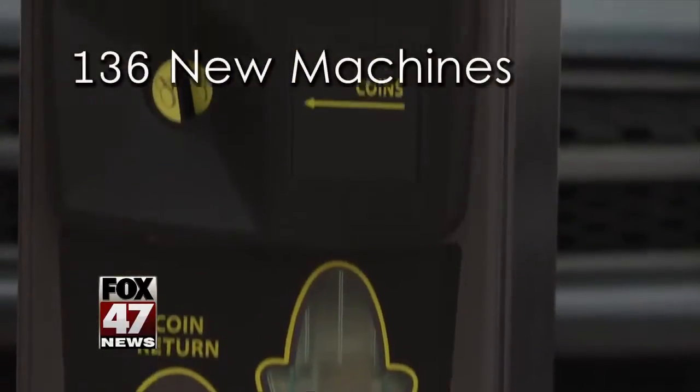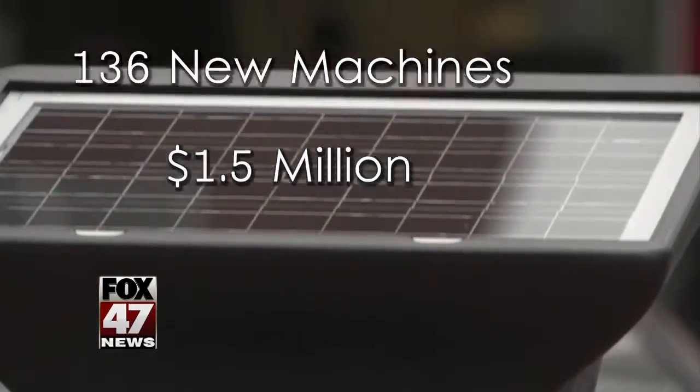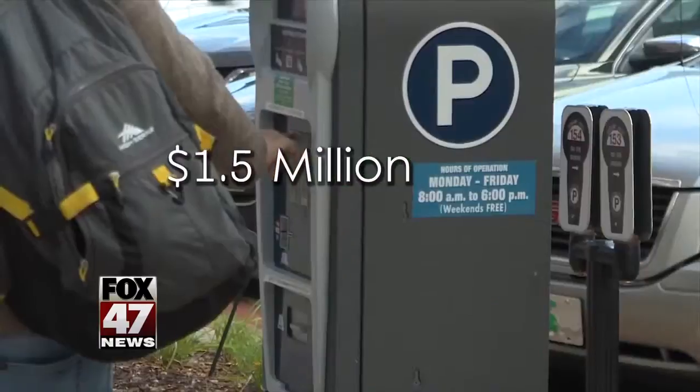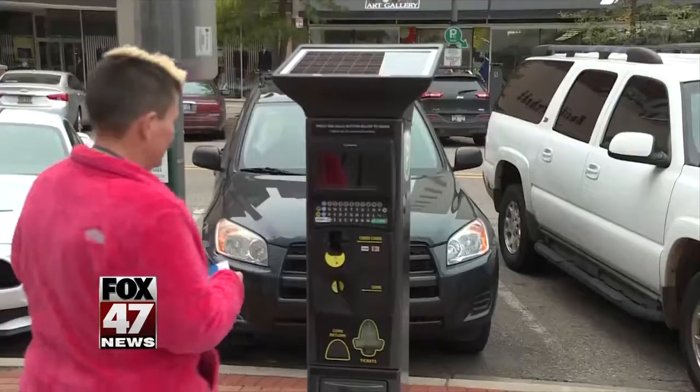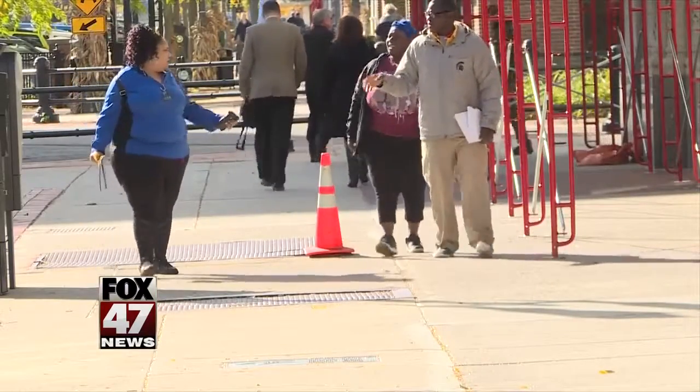136 shiny new parking machines will be phased in throughout the year, costing the city 1.5 million dollars. The city has had pay stations for almost 11 years — the only difference is the new machines are more modern.